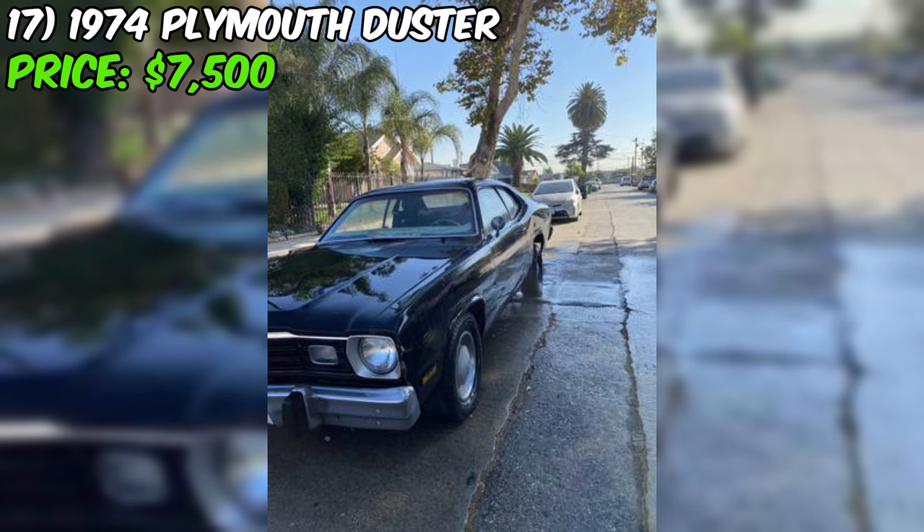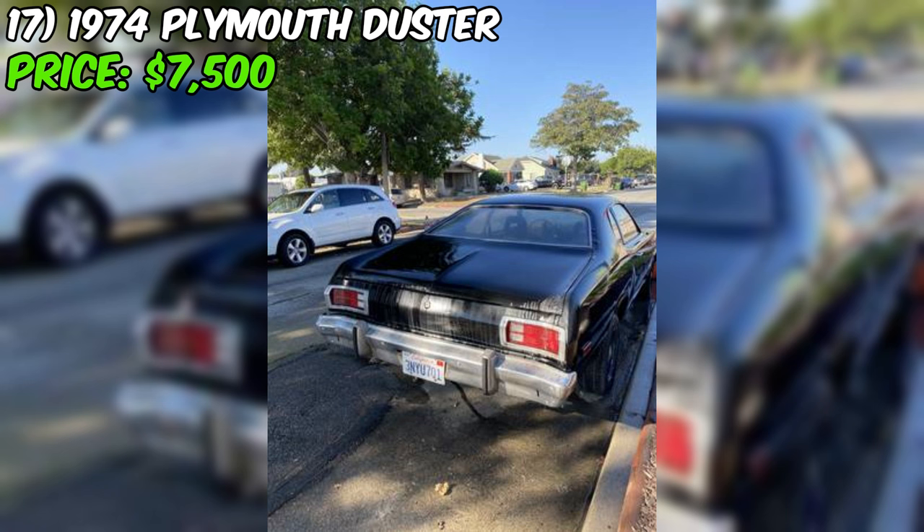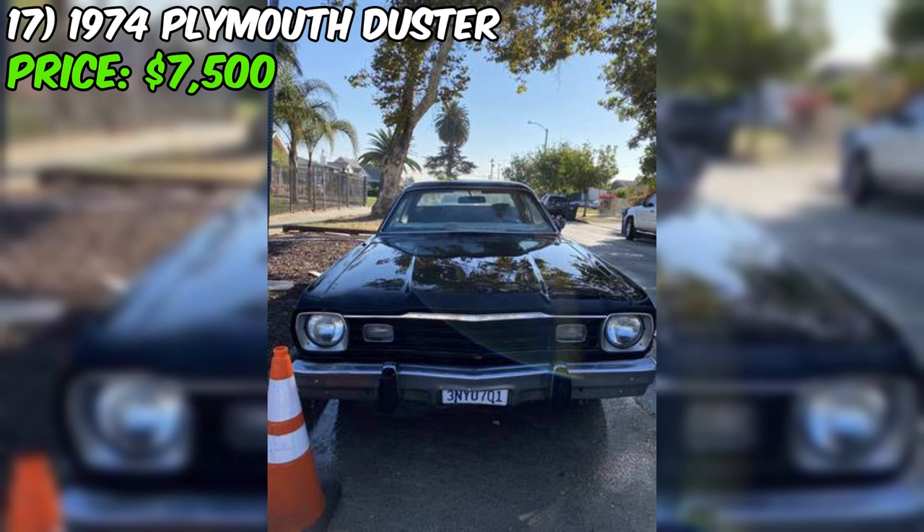The black paint job gives this Duster a mean, classic look, but the seller doesn't go into detail about the state of the paint or body, so you might want to factor in some body work or a fresh coat of paint. Mileage-wise, we're looking at 27,759 on the odometer — pretty low for a car that's been around since the disco era. As with any classic, it's always a good idea to verify those numbers and check everything is running smoothly under the hood.